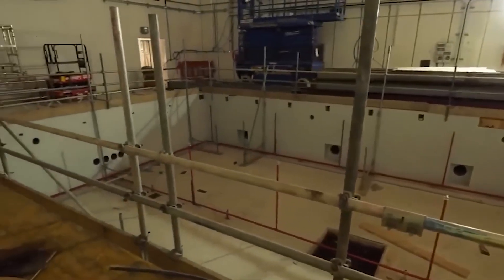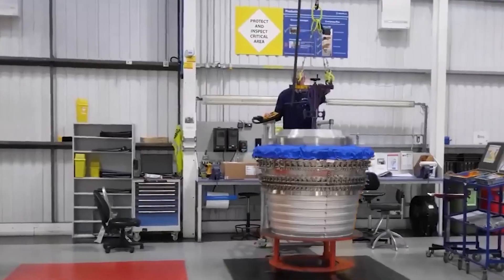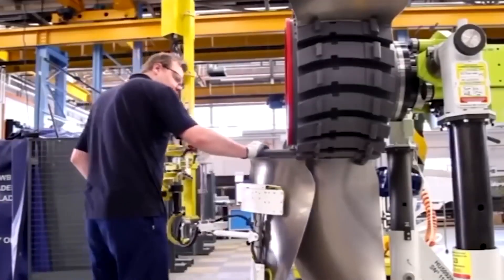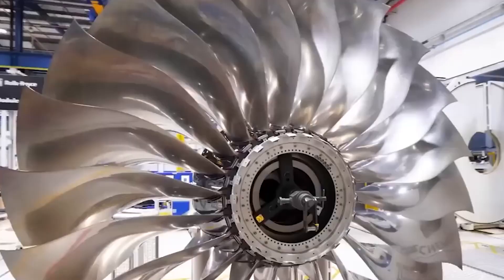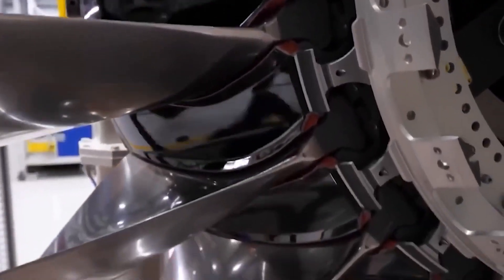However, the propellers made of wood that the Wright brothers made in wind tunnels in 1903 are much more efficient. There haven't been many new changes to the way propellers are designed for a long time. Boats still often use propellers that look like screws, and there's proof that this design goes back to the 1700s.